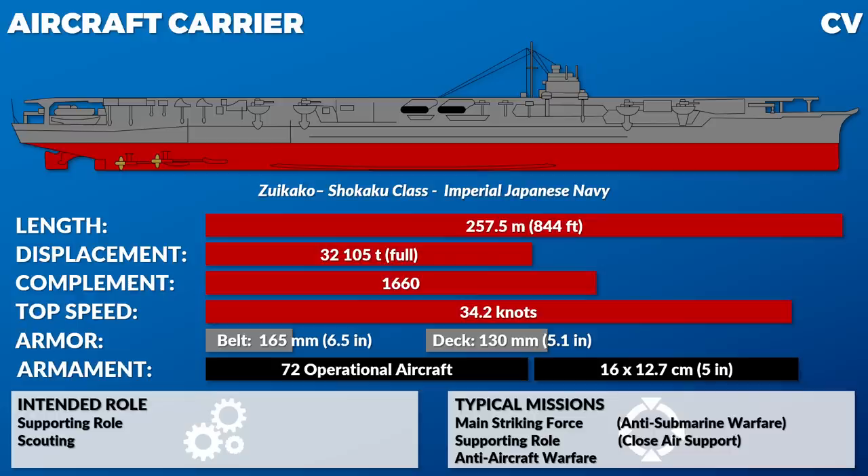Then as technology advanced further, carriers could damage battle fleets — maybe slow ships down or sink a handful — so that the battleships could catch up and finish the job. Then, pretty much into World War II, they came to the realization that finally carriers, planes, and doctrine were all in place to just sink ships outright at very long range. It's a gradual change through the interwar years into the war, and then it finally forms that main striking force, while also performing scouting, supporting, anti-aircraft, and anti-submarine roles.